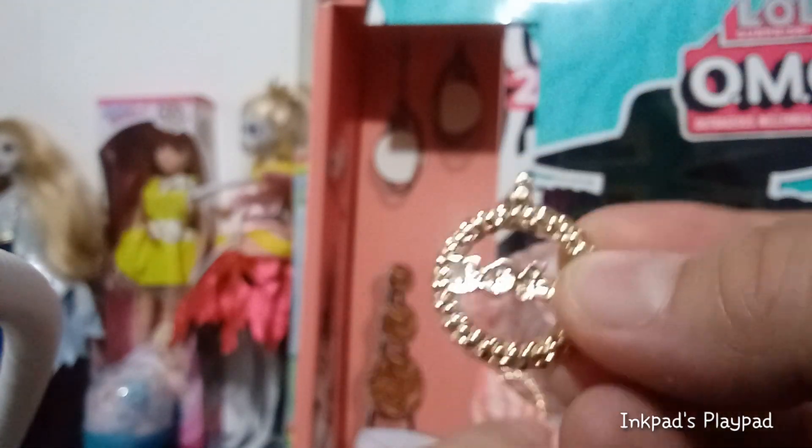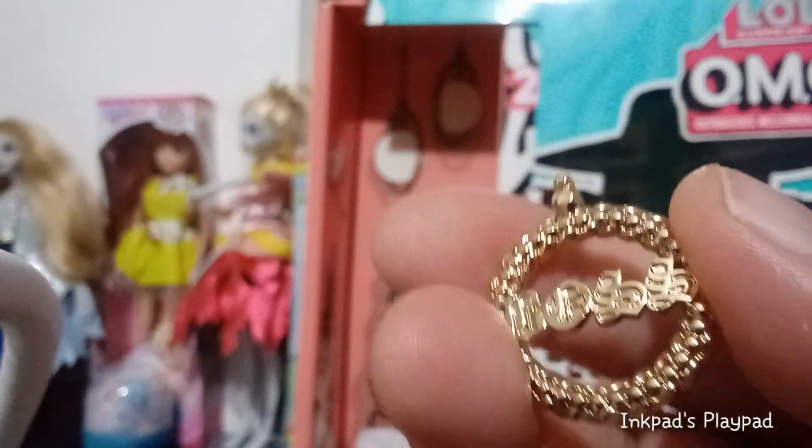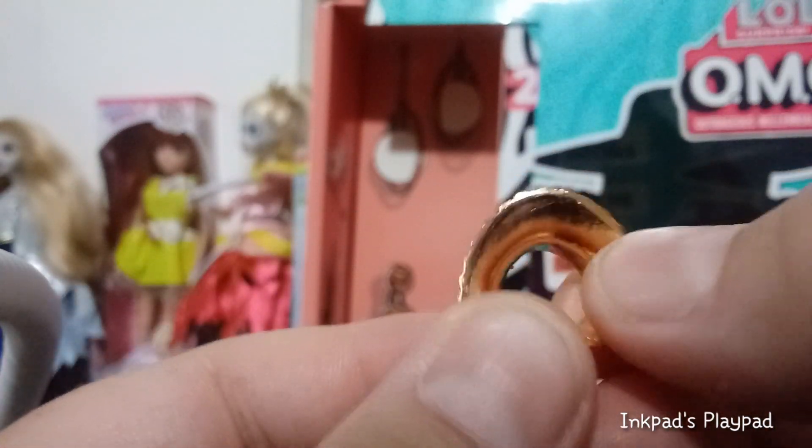Our next piece is her earrings. These are metallic gold plastic and they say 'boss' on each one of them — boss on both sides. Pretty cool earrings, nice and blingy. They also have this really nice necklace. It is hard plastic, and I'm thinking that this gold necklace is going to be hard to get on, but we'll see. Let's put those aside.